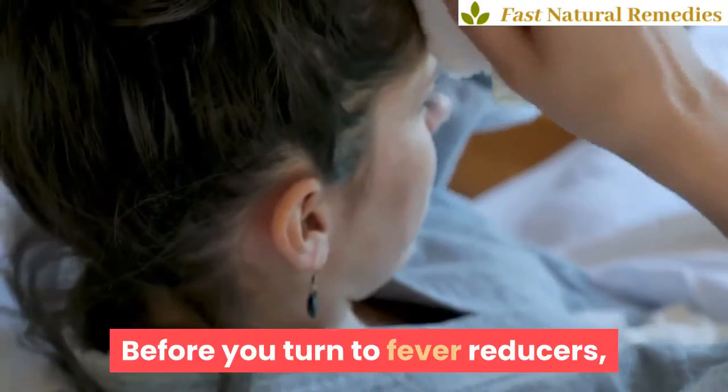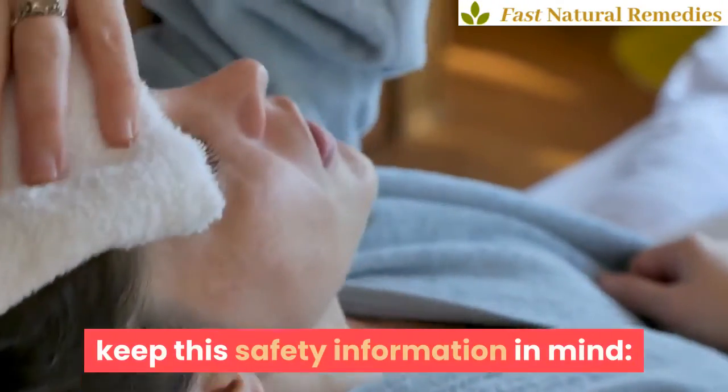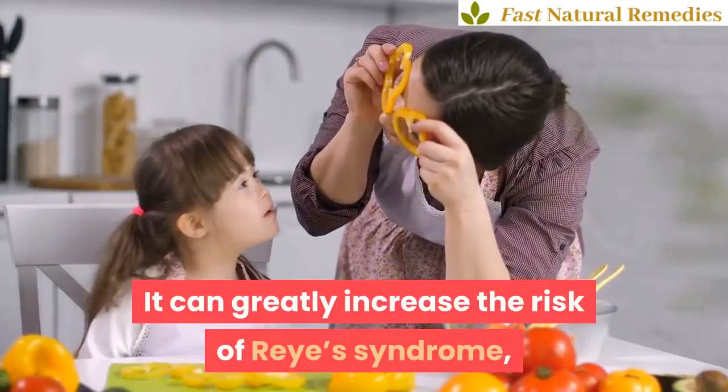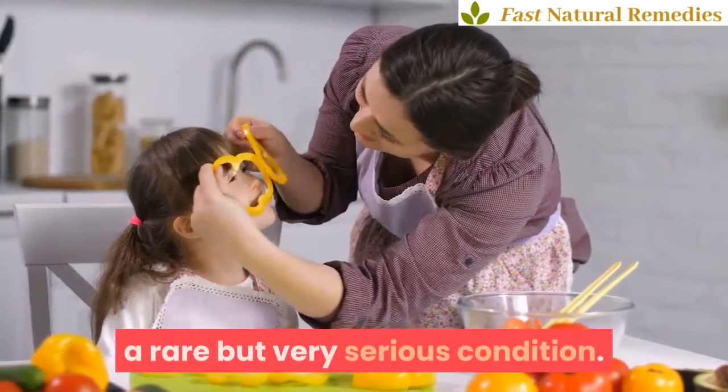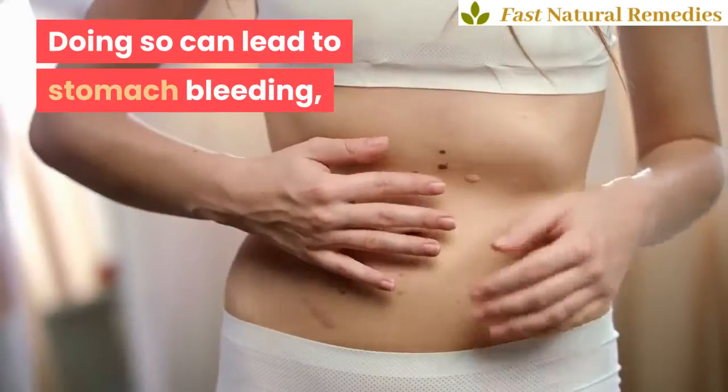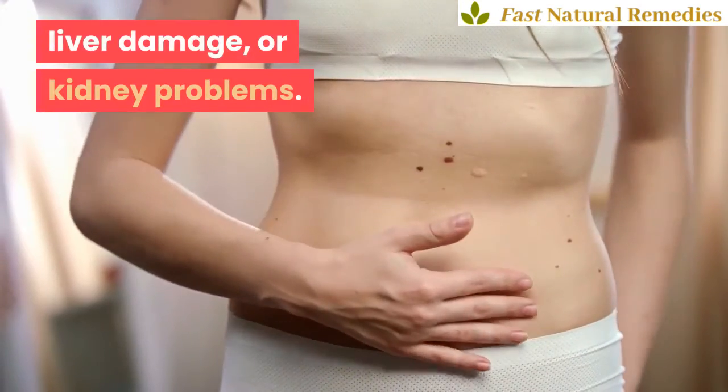Before you turn to fever reducers, keep this safety information in mind. Never give aspirin to children — it can greatly increase the risk of Reye's syndrome, a rare but very serious condition. Don't take more than what's recommended by the manufacturer. Doing so can lead to stomach bleeding, liver damage, or kidney problems.